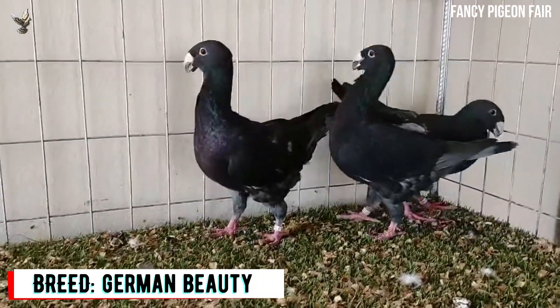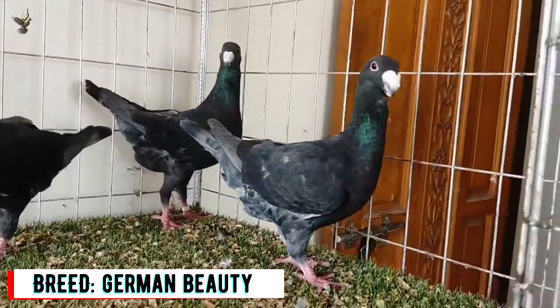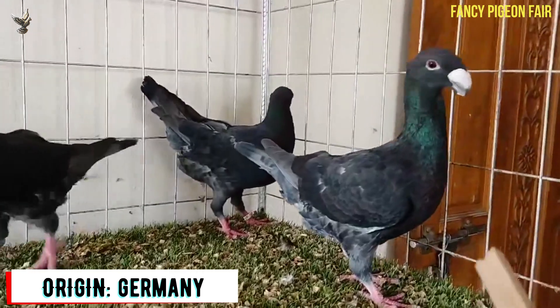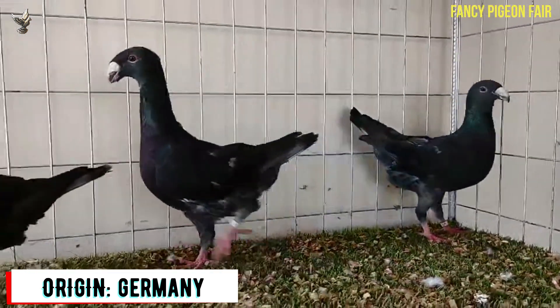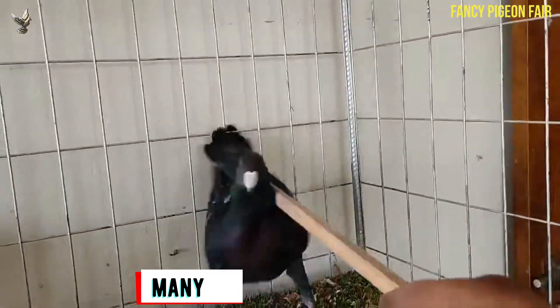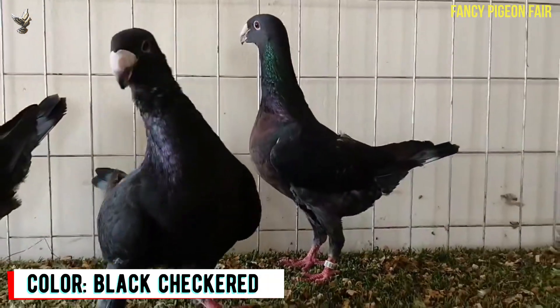The German Beauty Homer Pigeon is a very strong and hardy domesticated fancy pigeon. They are excellent flyers, mainly raised for flying purposes, but also good for exhibition and as pets. You are watching three dark black checker German Beauty Homer Pigeons.